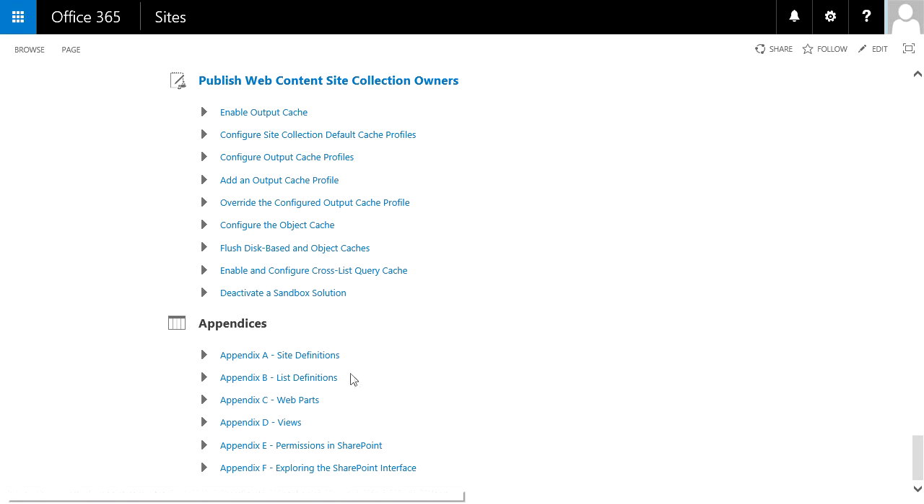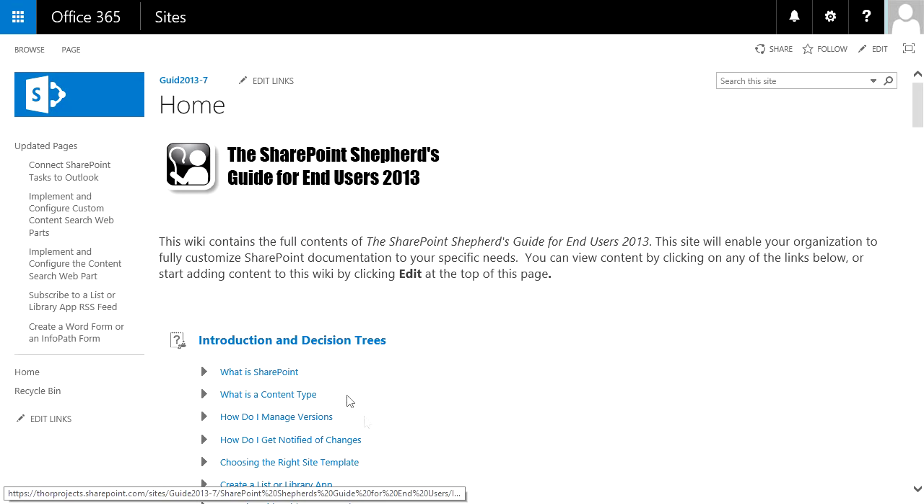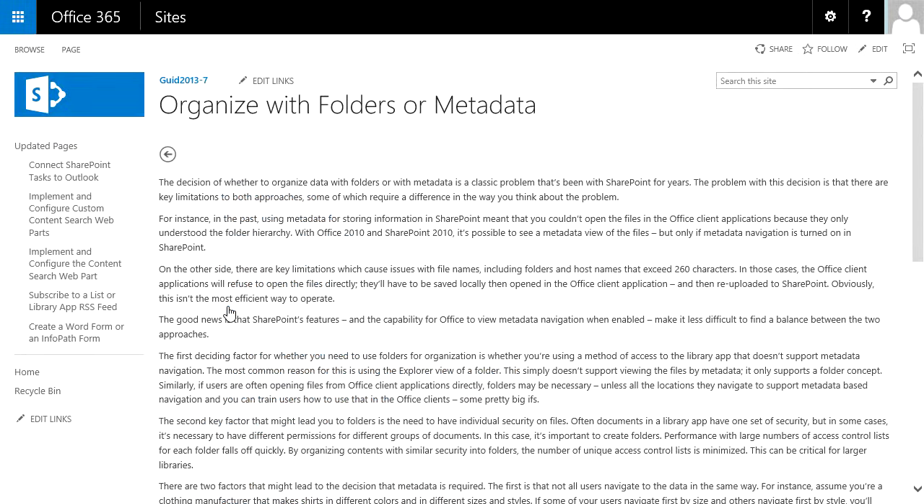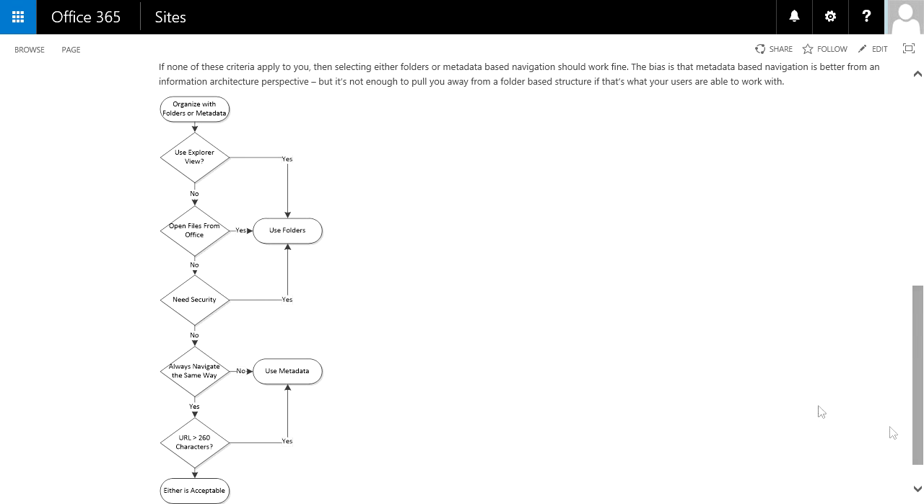We end with a set of appendices which includes things like site definitions, list definitions, and web parts that you may want to use. These appendices show you each of the different examples so you can pick which thing is right. Let's go back and look at the introduction and decision trees, and more specifically a common problem: deciding whether to organize with folders or with metadata. I open the task up and I've got some descriptive text, and at the end you get a decision tree, a flowchart, that tells you whether you should use folders or metadata.